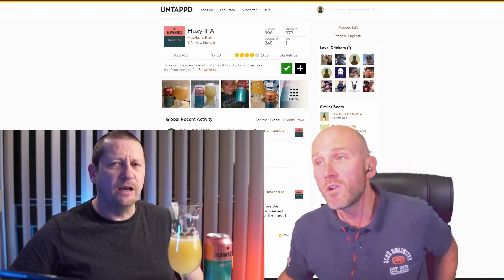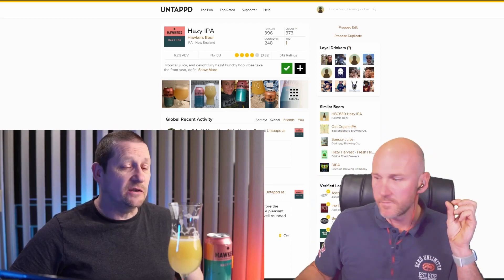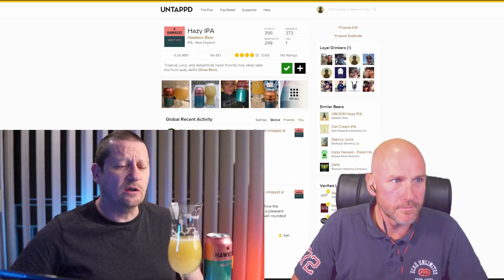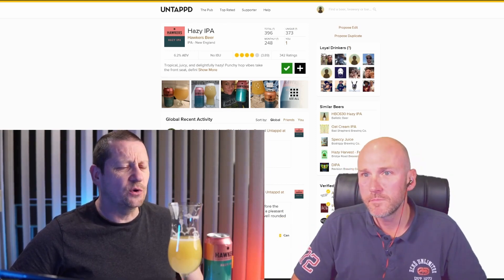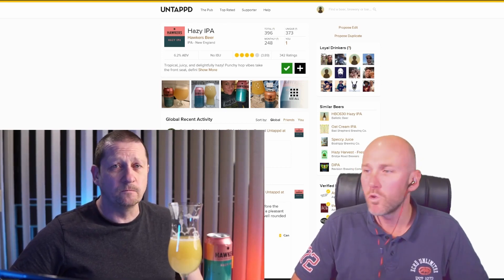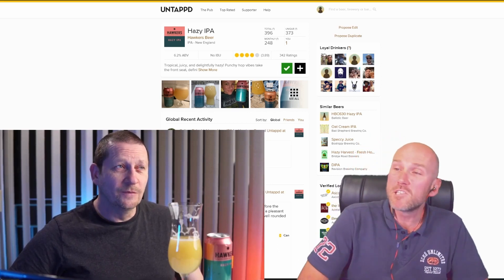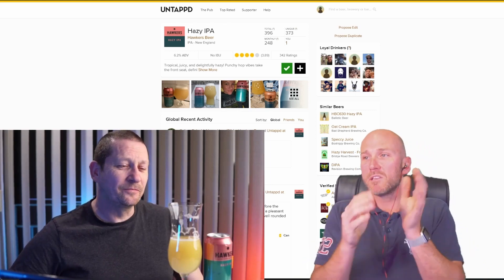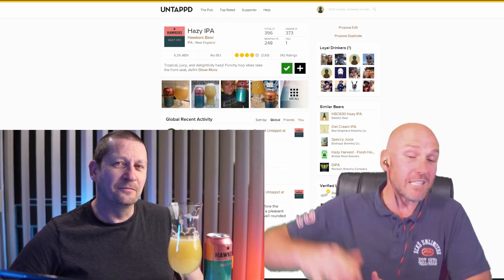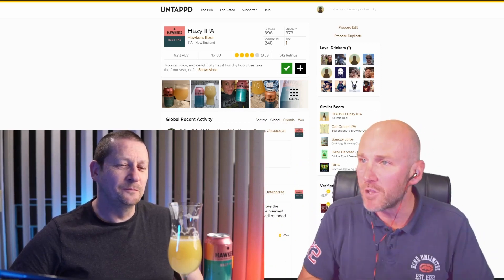I'd be happy to have this one again. I'm raising it slightly below the Sensei Hazy IPA — the closest reference for me — which I gave a 4.3. So I'm giving this one a 4.1. The Untappd score is 3.89 with 342 ratings. I think 4.1 is fair — the maximum I've given for something like a Westlake 12 is like a 4.7, so I'm trying to leave space at the top. For the price you pay and the quality of the beer, 4.1 is fair.